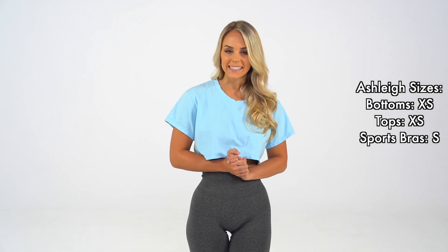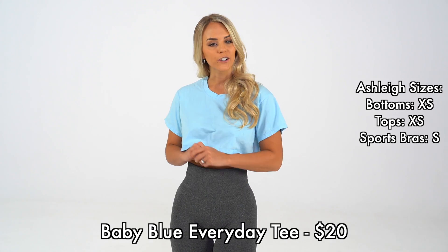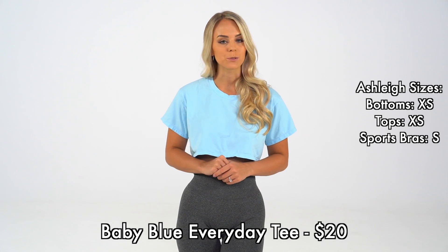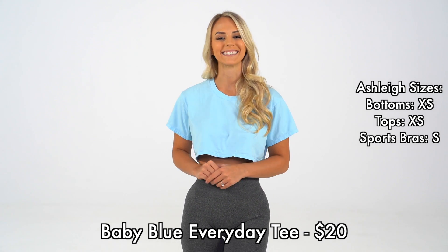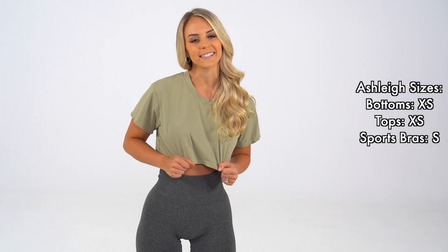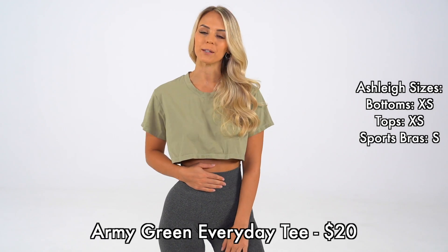These are our new everyday tees in the color baby blue. These are an oversized fit, and it has a tiny logo on the back. These are perfect to match with either a pair of jeans or a pair of leggings. This everyday tee also comes in this beautiful color of army green.